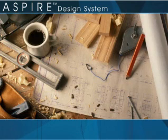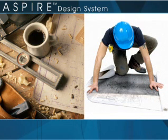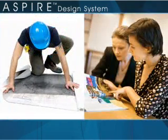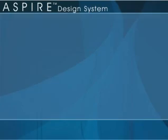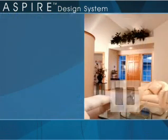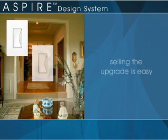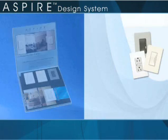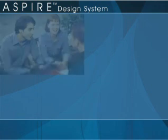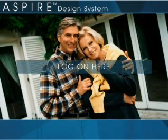Your customers are motivated buyers. Also in that survey, we found that 67% of those remodeling will purchase switches and wall plates, and 93% will purchase switches and wall plates if the project budget exceeds $10,000. Once discerning customers experience the look and feel of Aspire wiring devices and realize how affordable adding this unique architectural selection can be, selling the upgrade is easy. Speak to a Cooper representative to find out about the Aspire upgrade program for builders and remodelers. Log on to the Aspire website to find the nearest electrical distributor of the Aspire design system.